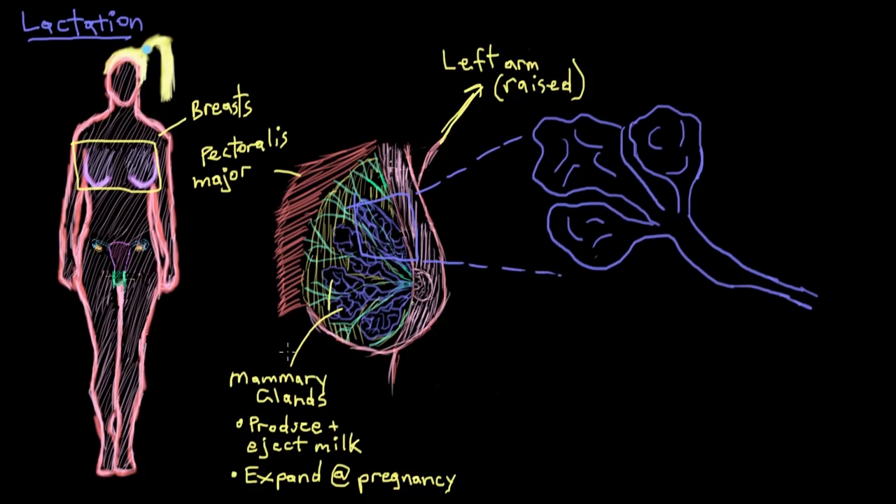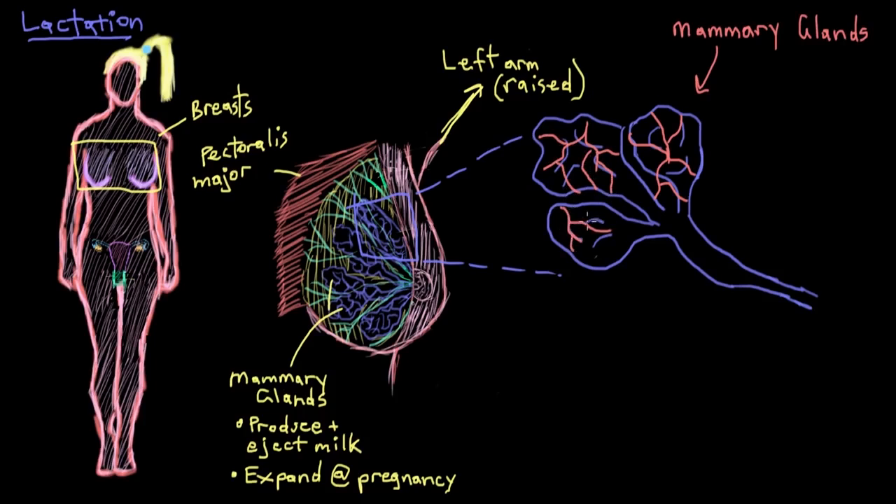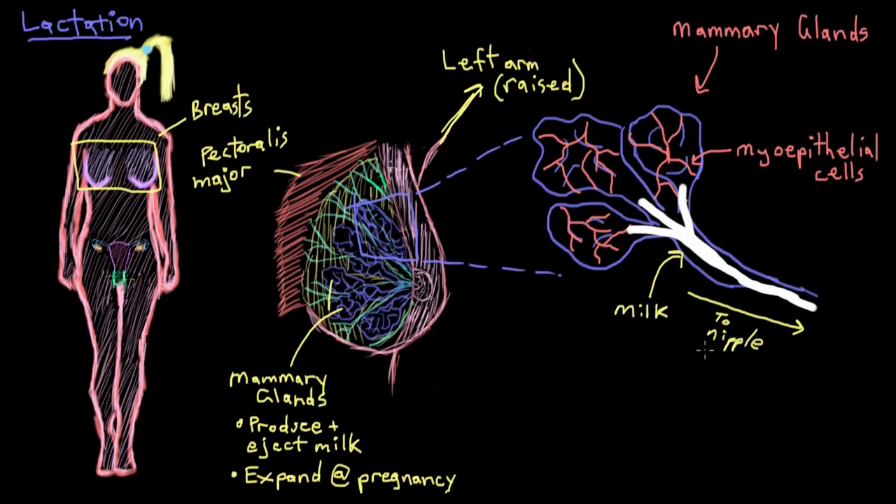So we can get a better look at the anatomy of a mammary gland. Surrounding these mammary glands, almost like a net encasing them, are cells called myoepithelial cells. The myoepithelial cells are special in that not only are they lining the outside of the mammary glands, but they can also contract and squeeze down on these glands to squeeze milk out of them. Milk is then drained toward the nipple through ducts called lactiferous ducts, and from there the milk is ejected out through tiny holes all over the nipple called nipple pores.